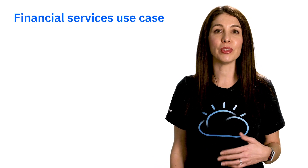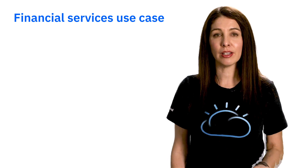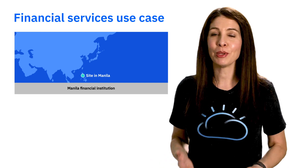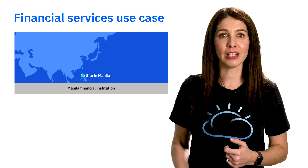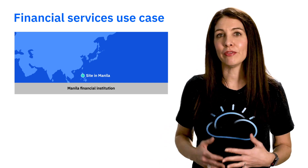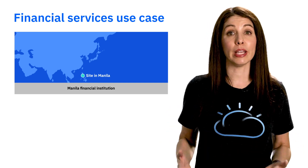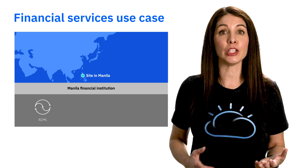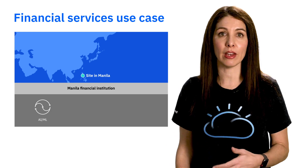We'll start with the financial services industry. On the surface, the financial services industry might seem like it's all about money, but it's really all about technology. In order to compete, financial institutions need to create exceptional user experiences. To do that, they leverage AI and trading algorithms to stay ahead of the market.